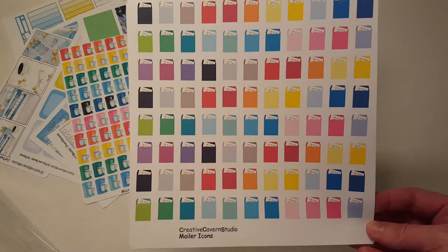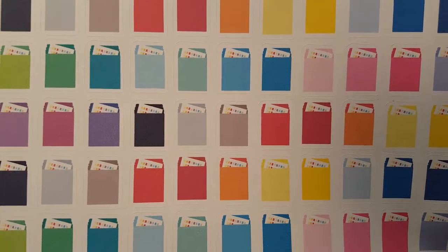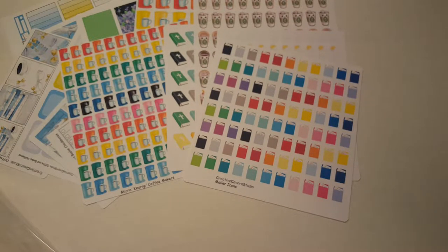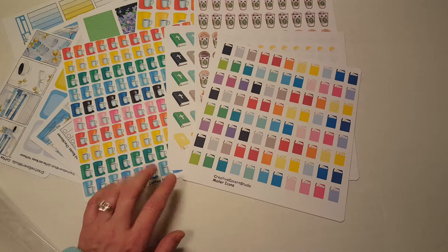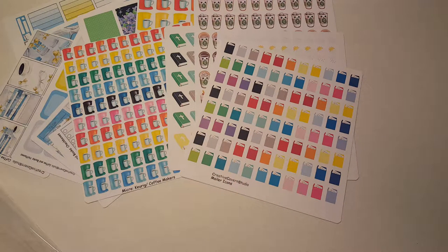I also got these little sticker happy mail envelope pieces with little stickers sticking out of them — they're so cute. Look how many you get on a sheet! I can't think of another sticker shop that gives you so many stickers on one sheet for such a good price.